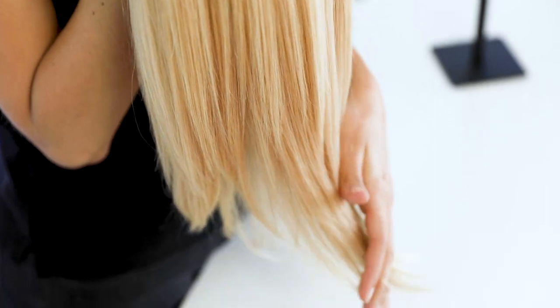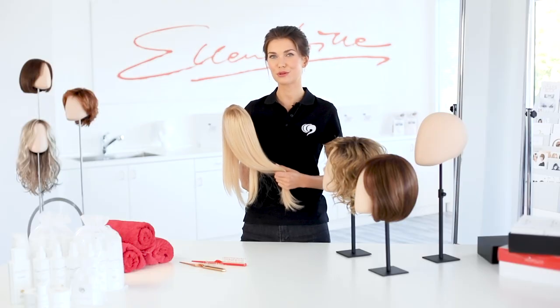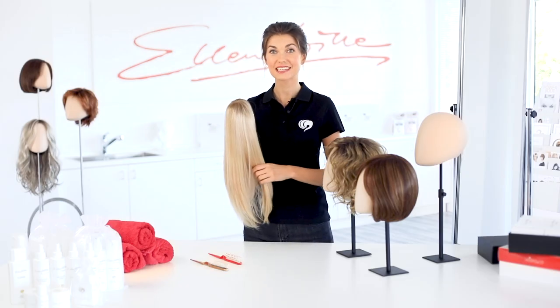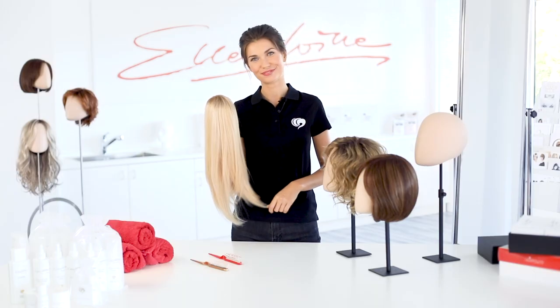Human hair is a great luxury product. It looks natural and feels so. Only high quality Remy hair is used at Ellen Wille. Remy human hair has an intact cuticle layer and is 100% oriented in the direction of growth. Human hair is very variable when it comes to styling. It is heat resistant, so you can blow dry it and style it with curlers or straighteners.